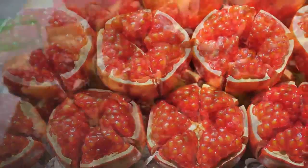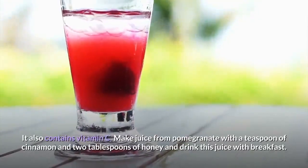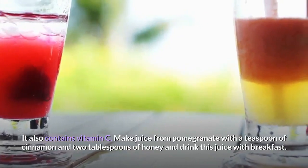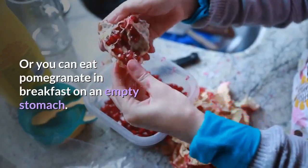4. Pomegranate. Pomegranate is rich in iron and minerals such as calcium and magnesium, and also contains vitamin C. Make juice from pomegranate with a teaspoon of cinnamon and two tablespoons of honey, and drink this juice with breakfast. Alternatively, you can eat pomegranate at breakfast on an empty stomach.